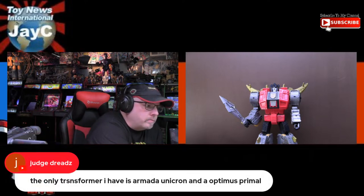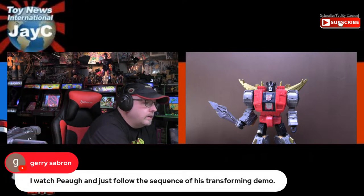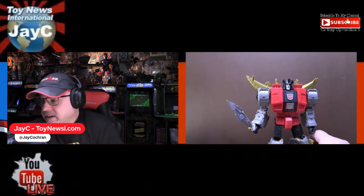Someone says the only Transformer they have is Armada Unicron and Optimus Primal. I had most of the Armada stuff when it originally came out but I sold it. I'm mostly just a G1 guy, so I don't really delve into much of the other incarnations of Transformers. I don't transform my Transformers very often — I usually keep them in robot mode and that's how I keep them on the shelf. Especially with Masterpieces it's such a pain. I do miss how simple it was to transform the original G1 Transformers.